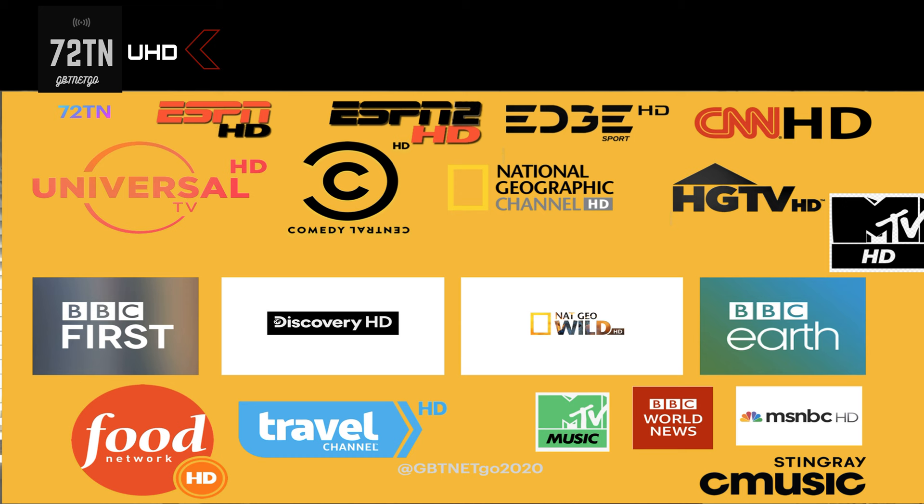We're going to tell you what channels are in HD. Not all of them are in HD — like BBC UK TV, that's SD quality, and Animal Planet is SD. We're not going to discuss the SD channels, just the HD ones.